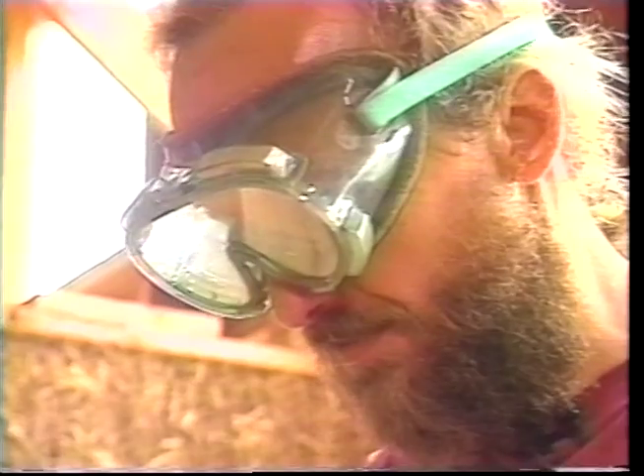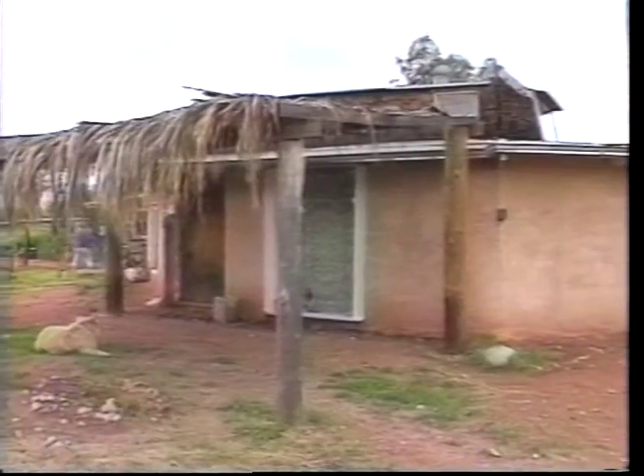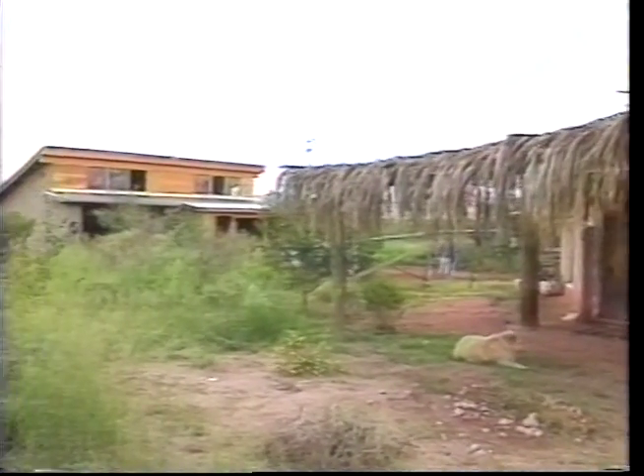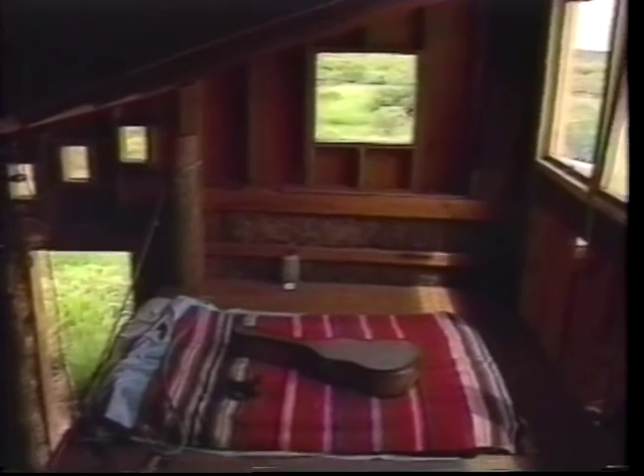Steve Kemble wanted a workshop so he could build drums. His partner, Carol Escott, wanted a workshop for her herb business. They both wanted a guest house next to their home near Bisbee. So they built it themselves — and they built it out of bales made of straw.